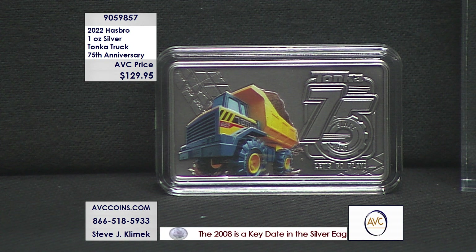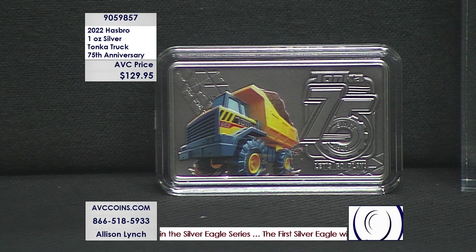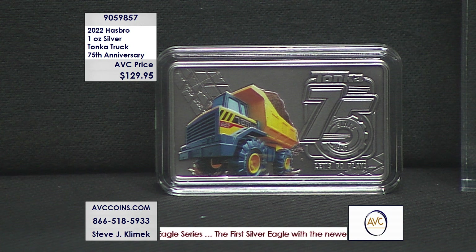It's item number 905-9857. And again, $129.95 is the same intro price we have tonight for the brand new Tonka as we've had for the Disney's that came out, the Star Wars, the helmets and whatnot.